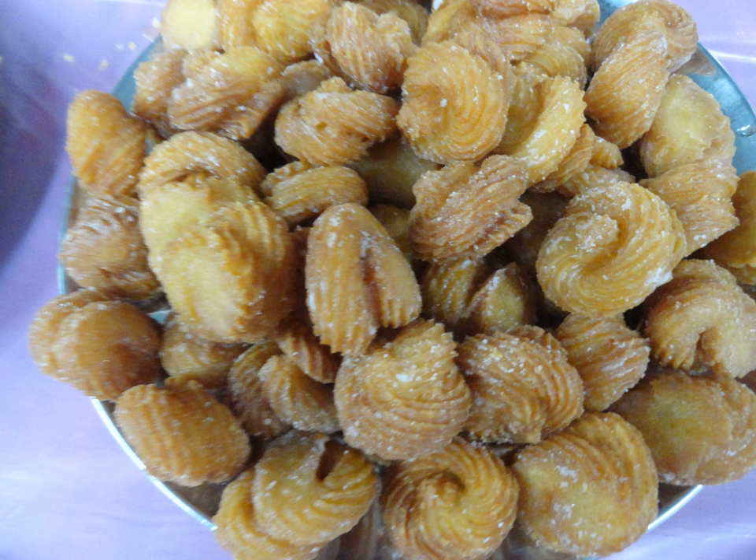Sweet shells, Telugu: Gavalu Gavalu, is one of the typical Indian sweets made in Andhra Pradesh, India.